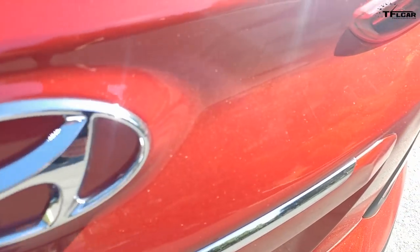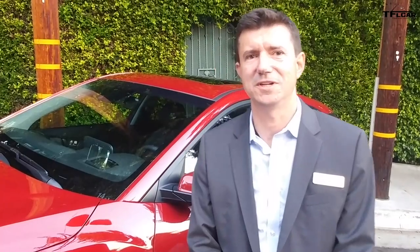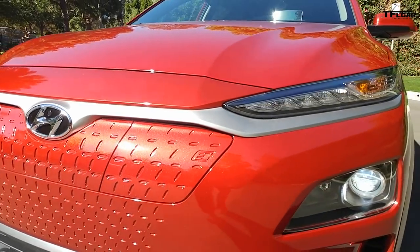This is the 2019 Kona Electric — the battery electric version of the Kona SUV. There are a few styling cues that tell you it's electric compared to an internal combustion version. The front fascia is more solid since there's less need for cooling, and that solid fascia also provides better aerodynamic performance.